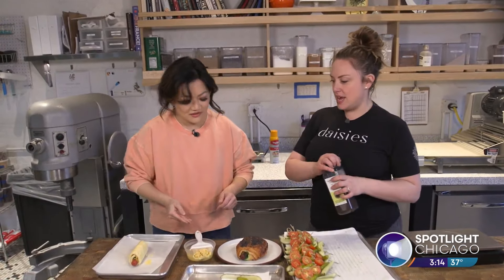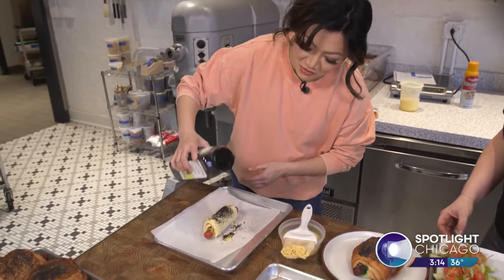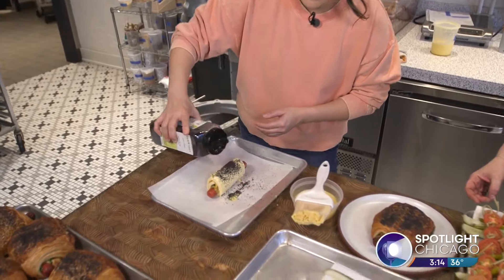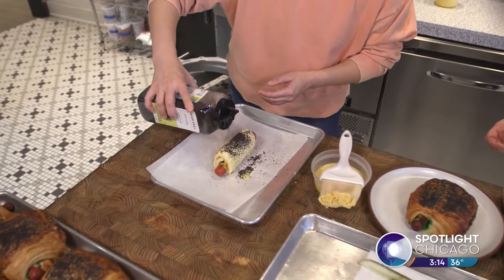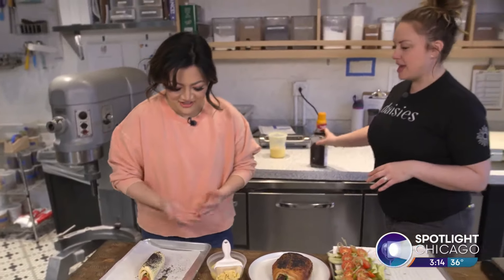And then you want to sprinkle those on? Industrial-sized poppy seeds. That looks great. That seemed like a lot. You know what? Half of them would fall off anyways. So then it's ready to go to the oven. It's going in the oven now.